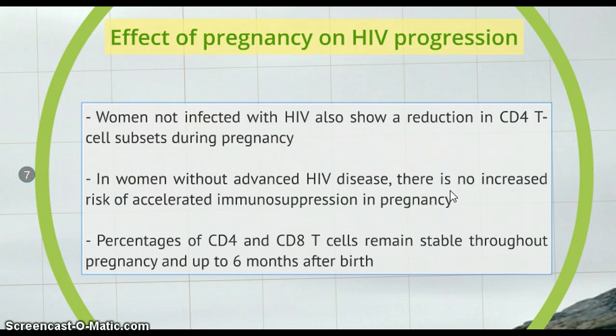Regarding the effect of pregnancy on HIV progression, concern that pregnancy can accelerate the progression of HIV infection was triggered by early case reports of HIV infected women during pregnancy. However, these reports were subject to selection bias towards women with severe immunosuppression. Data from New York and Europe suggest that in women without advanced HIV disease, there is no increased risk of accelerated immunosuppression in pregnancy. It's also important to know that women not infected with HIV also show a reduction in CD4 cell subsets during pregnancy, and percentages of CD4 and CD8 cells remain stable throughout pregnancy and up to 6 months after birth.